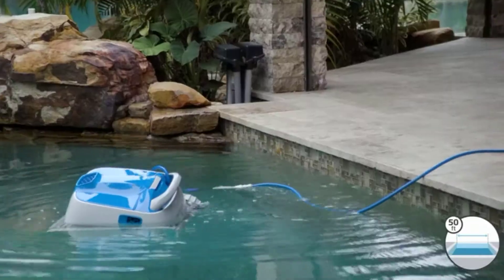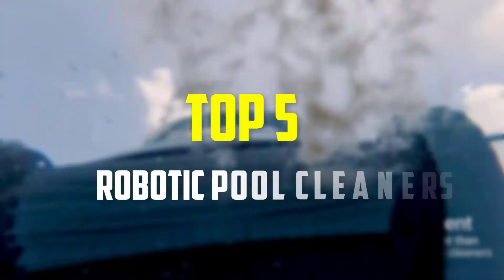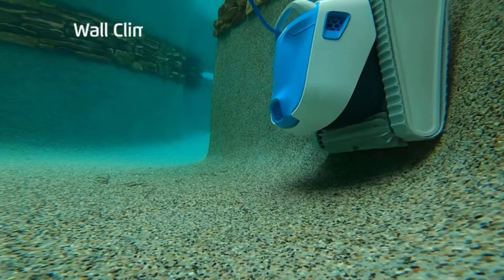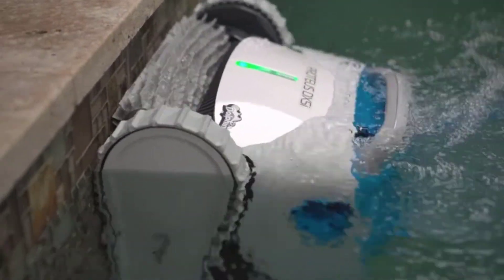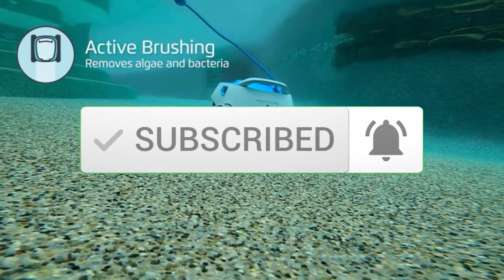Hey guys, in this video we're gonna be checking out the top 5 best robotic pool cleaners available on the market for their true quality. I made this list based on my personal opinion and hours of research, and have listed them based on popularity, quality, price, durability, user opinions and more. If you want to see more information and the updated price, you can check out the description below, and also make sure to subscribe for more reviews. Ok, let's get started with the video.